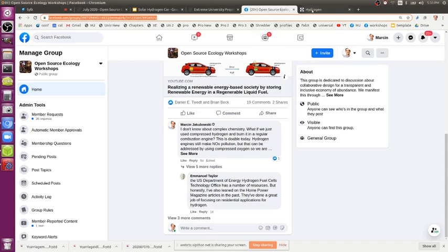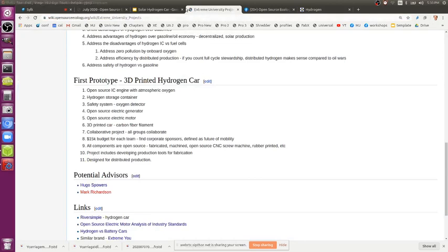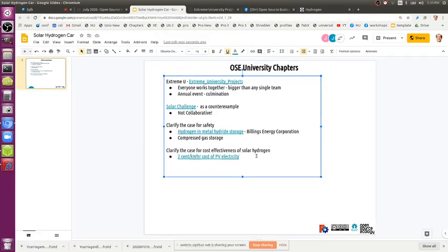UCF Florida Solar Energy Center has hydrogen research — it's common, it's not a fringe thing. For people who deny hydrogen: the number of hydrogen gas stations in California is quite on the increase. But nobody hears about hydrogen cars these days.